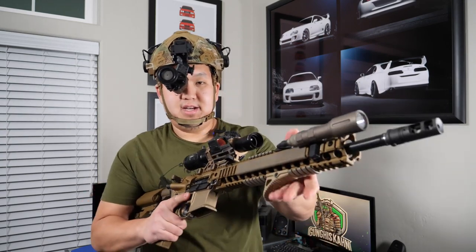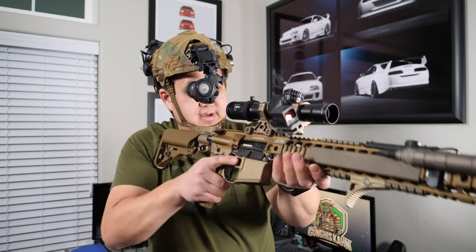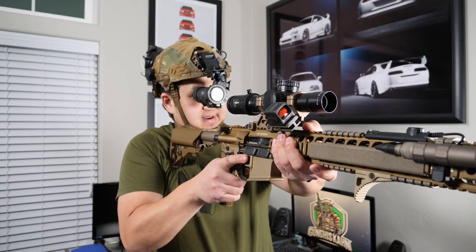Another benefit of using a top or angled red dot is that it helps you with night vision. It's a lot easier to get behind a red dot with unlimited eye relief than it is to find the proper eye box behind a magnified optic.